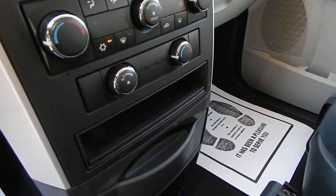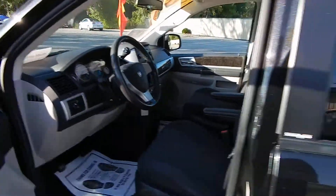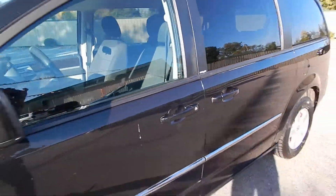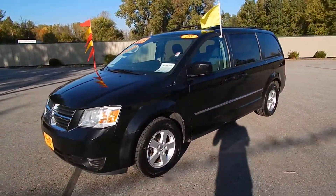You have the full power options, including the power driver's side seat. The CD player with auxiliary input, ice-cold AC, and rear AC controls. Also the cruise control, steering wheel audio controls, and adjustable pedals.